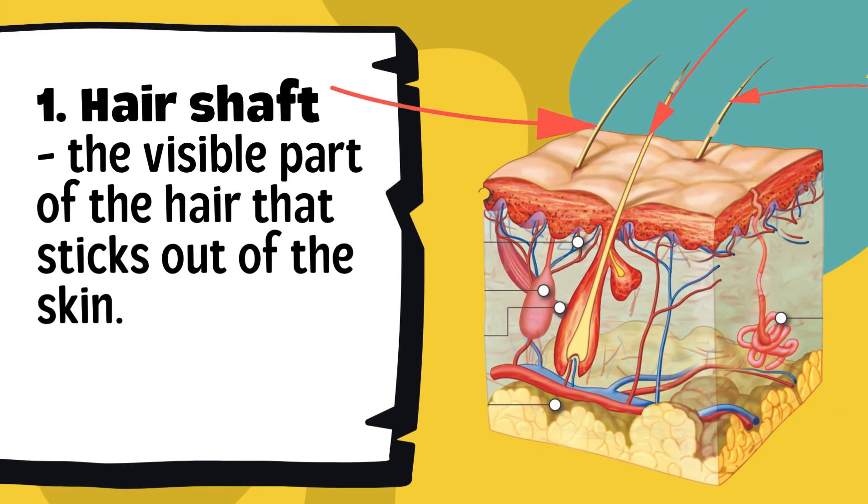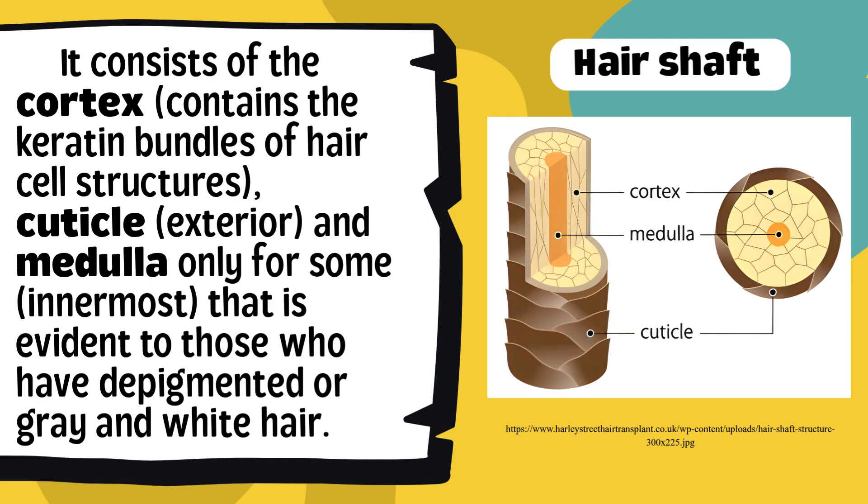The hair shaft is the visible part of the hair that sticks out of the skin — it's the hair we comb, style, or color. It is made up of three layers: the cortex, found in the middle, contains keratin, a protein that gives hair its strength and color; the cuticle, or outer layer, protects the hair from damage; and the medulla, the innermost part, which is sometimes present, usually in people with lighter or gray hair. So a single strand of hair is a layered structure built for protection and strength.